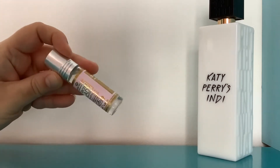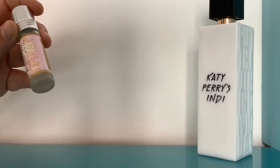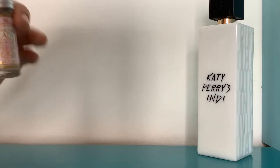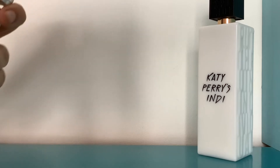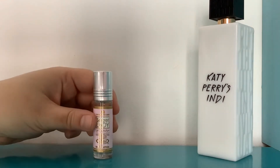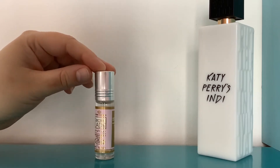I wasn't sure how much I'd like it because if I look at the notes, they don't represent how this smells at all. The notes listed are floral notes, vanilla, and oriental notes — but honestly, it just smells like sweet apples, maybe veering towards red apples, not tangy at all, and maybe a bit of caramel or something.